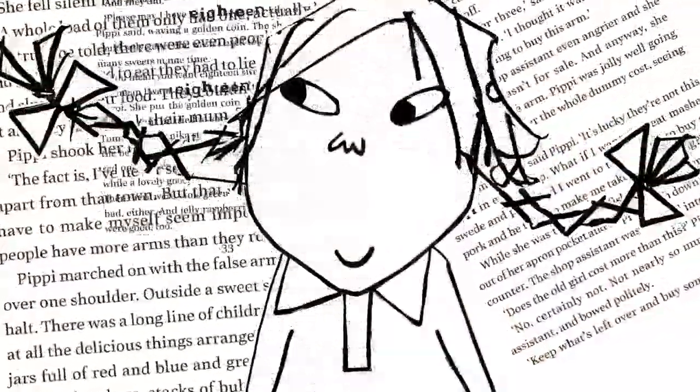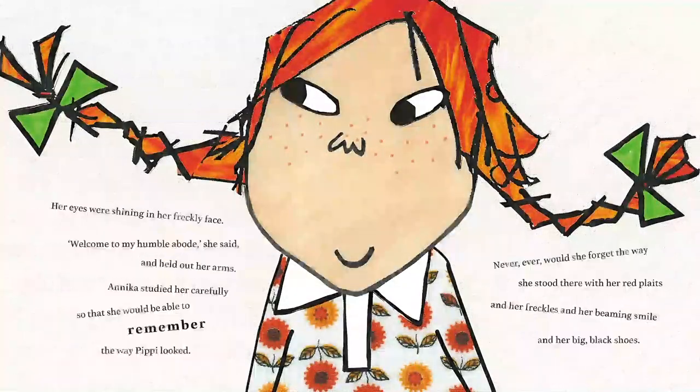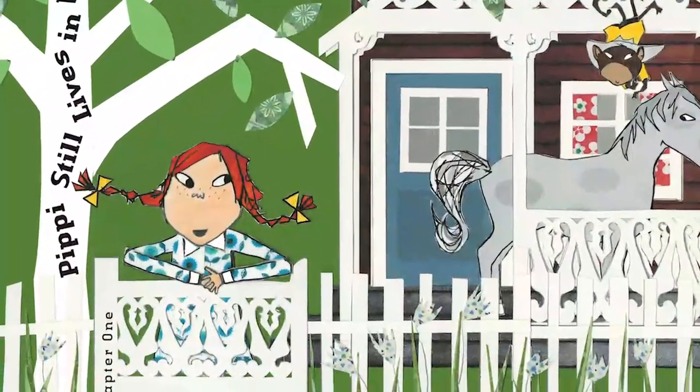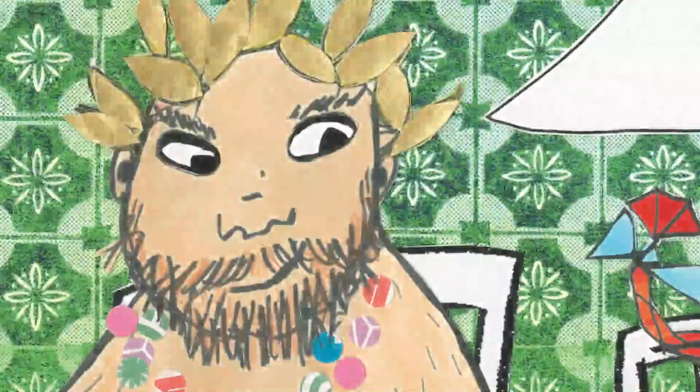As illustrator of Pippi Goes Aboard, one of my tasks is to set the scene by taking Astrid Lindgren's descriptions of character, place and events and translate them into images. I'm also seeking to go beyond what is written and search for the meaning in the text to illustrate the energy, the emotion and the atmosphere containing the story.